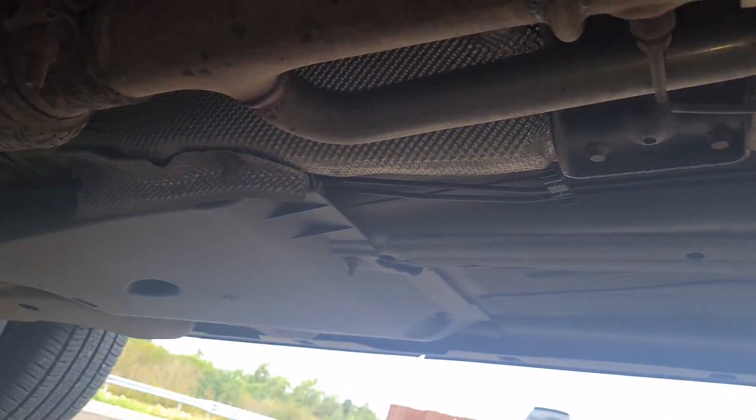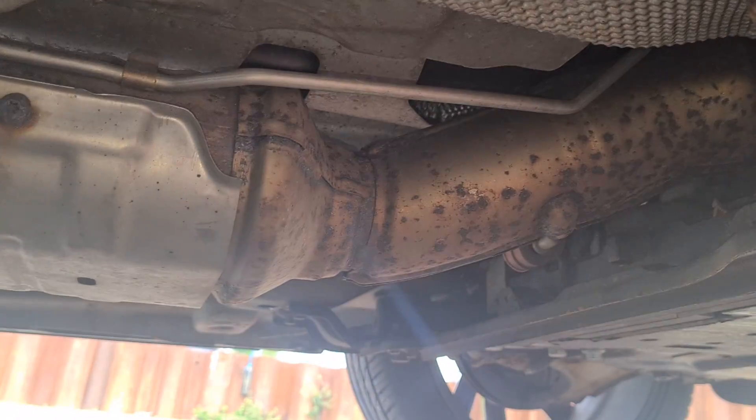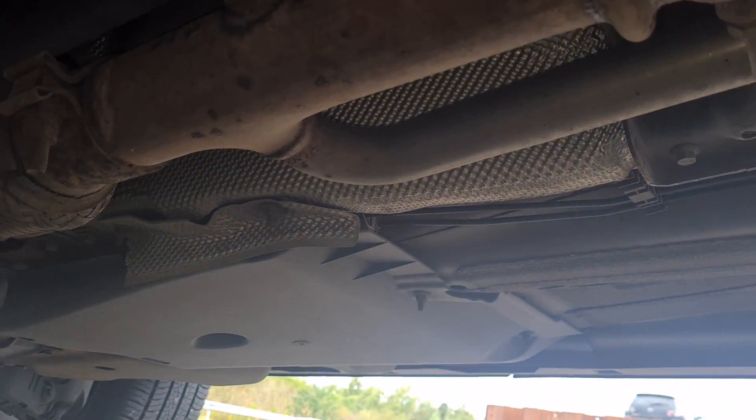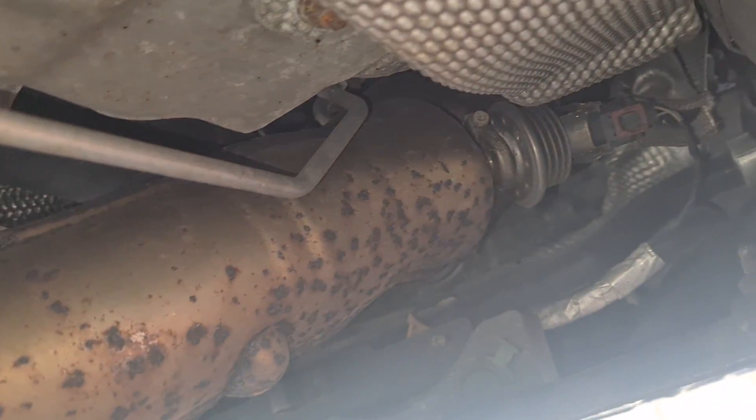So here we are under the vehicle. There's your DPF system there. And there's your tube after the DPF that runs right back up to the EGR cooler, which is miles up there.